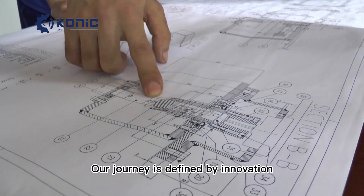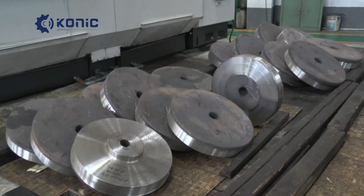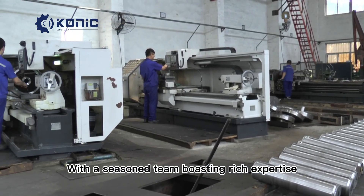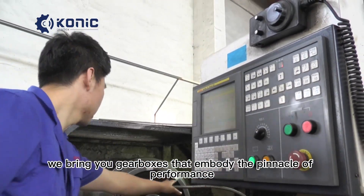At Conic Gearbox, excellence is not just a commitment — it's a legacy forged over two decades of unwavering dedication. Our journey is defined by innovation, precision, and the mastery of our craft. With a seasoned team boasting rich expertise, we bring you gearboxes that embody the pinnacle of performance.